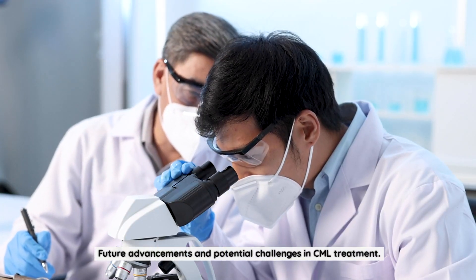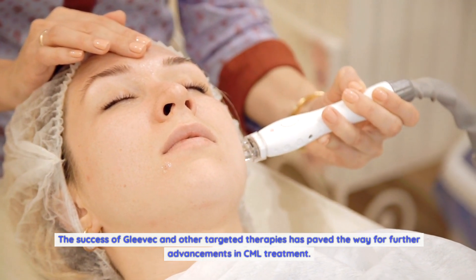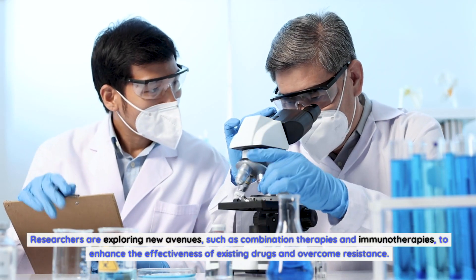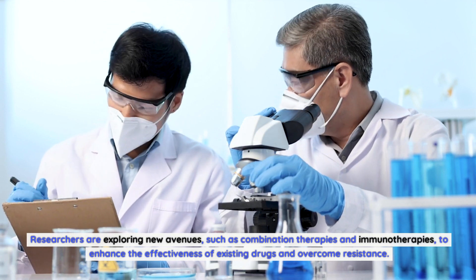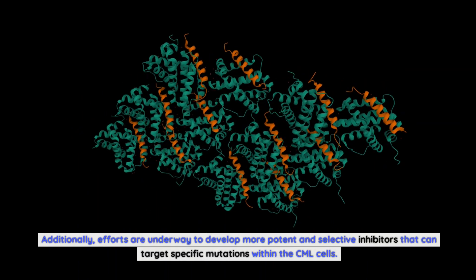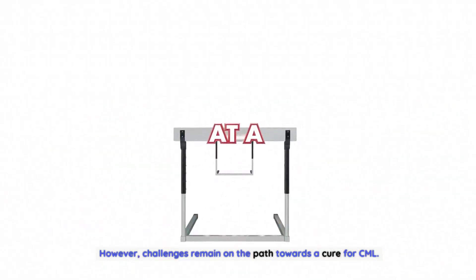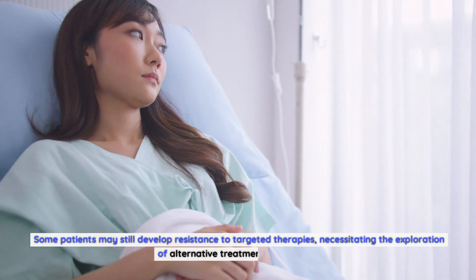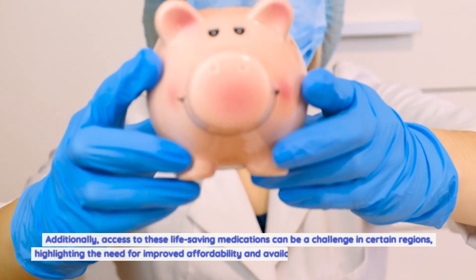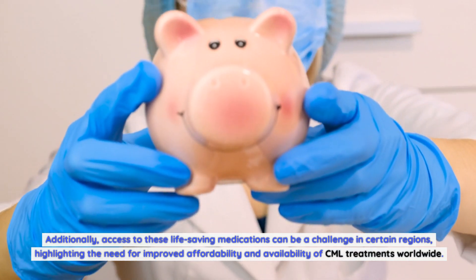The success of Gleevec and other targeted therapies has paved the way for further advancements in CML treatment. Researchers are exploring new avenues such as combination therapies and immunotherapies to enhance the effectiveness of existing drugs and overcome resistance. Efforts are also underway to develop more potent and selective inhibitors targeting specific mutations within CML cells. However, challenges remain: some patients may still develop resistance to targeted therapies, and access to these life-saving medications can be a challenge in certain regions, highlighting the need for improved affordability and availability worldwide.